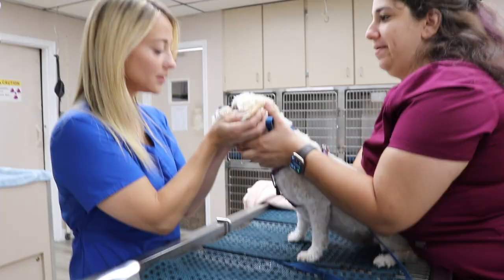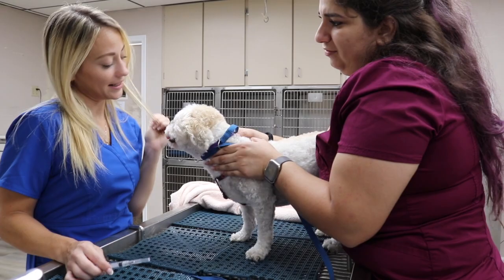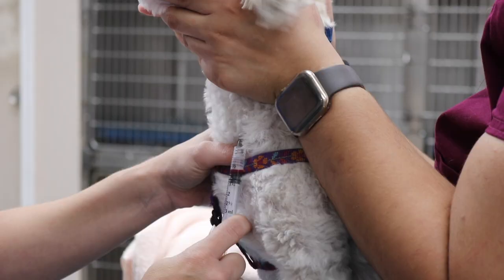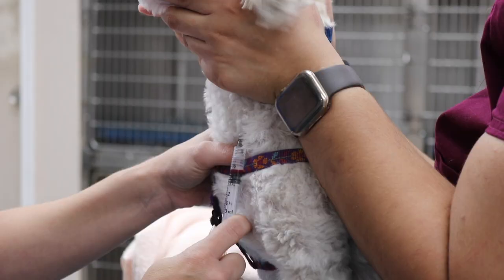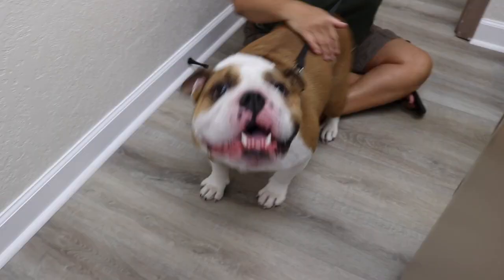This exciting Saturday started off with Lucy, who came in for some blood work. Then it was Chomper's turn — he came in with his parents complaining of a possible ear infection.